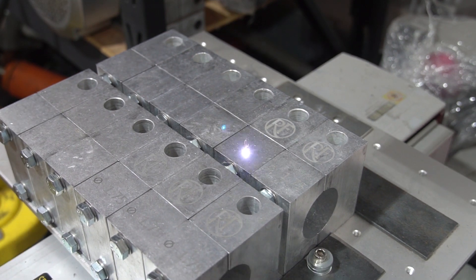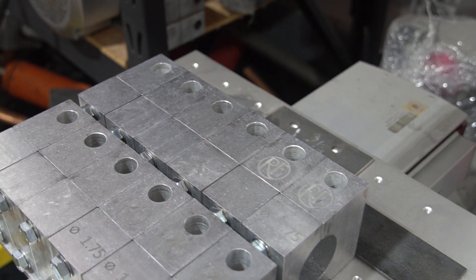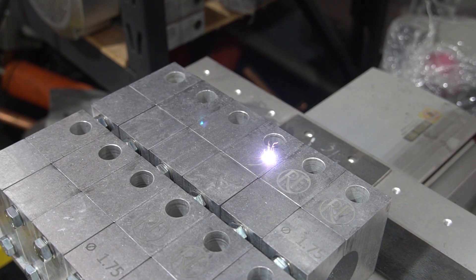We also have a brand new laser marking machine. We just got it up and running, and it is laser marking our products in batches so you can identify them quicker from further away and help speed up your die change process a little bit.